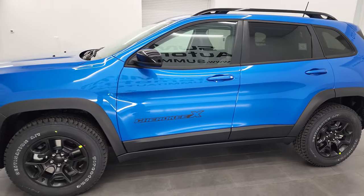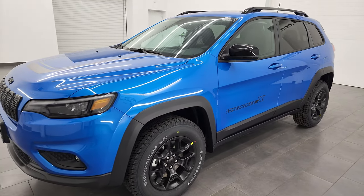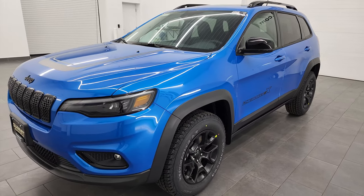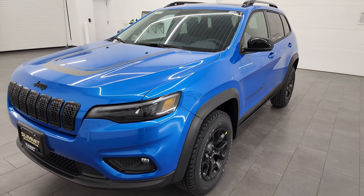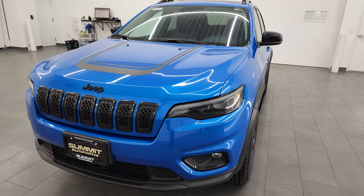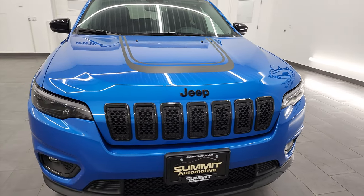This 2022 Jeep Cherokee has the 3.2-liter V6 Pentastar engine, puts out 271 horsepower, it's paired up with the 9-speed automatic transmission, and it has the Active Drive 1 4x4 system.